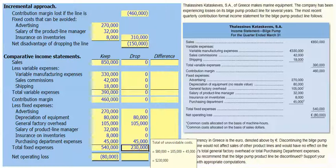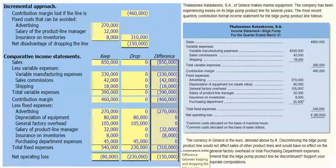So our total fixed costs will remain at €230,000, for a net operating loss of €230,000, since we no longer have a contribution margin. If we calculate the difference between keeping the bilge pump and dropping it, we see the total difference in net operating loss is €150,000 — the same result we calculated using our incremental approach at the beginning.